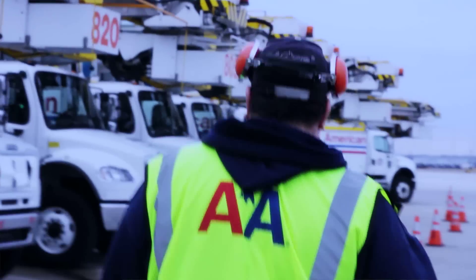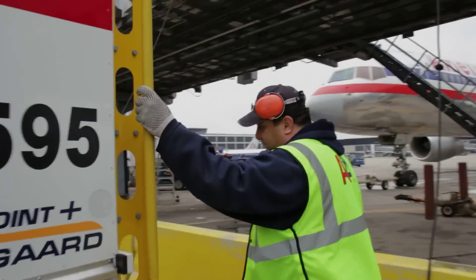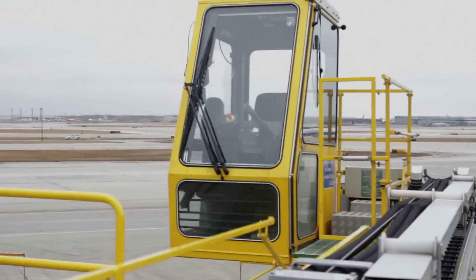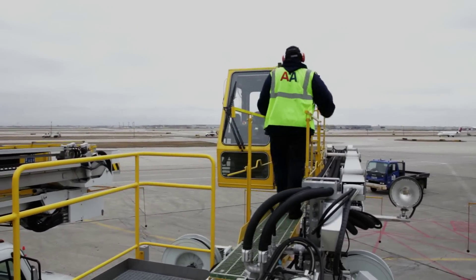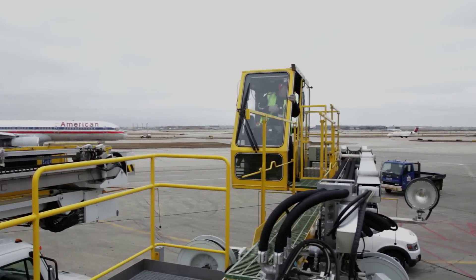My name is Ron Ebley and I'm a fleet service clerk. They have what they call icing on request, where the pilot will do his walk-around and call to the icing command center, and then they'll dispatch us to the airplane. When it's snowing, they have what they call full-blown de-icing, which means the pilots know they're going to automatically be de-iced in departure order. So the icing command center will dispatch us out.